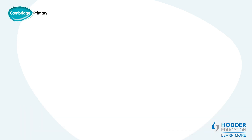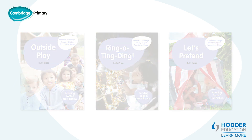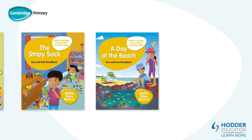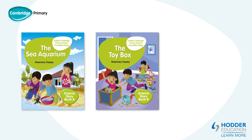There are six reading books for English — three are fiction and three are non-fiction. The three story books for Maths are called The Stripey Sock, A Day at the Beach and The Surprise Party. The three story books for Science are The Sea Aquarium, The Toy Box and Dinosaur Adventure.